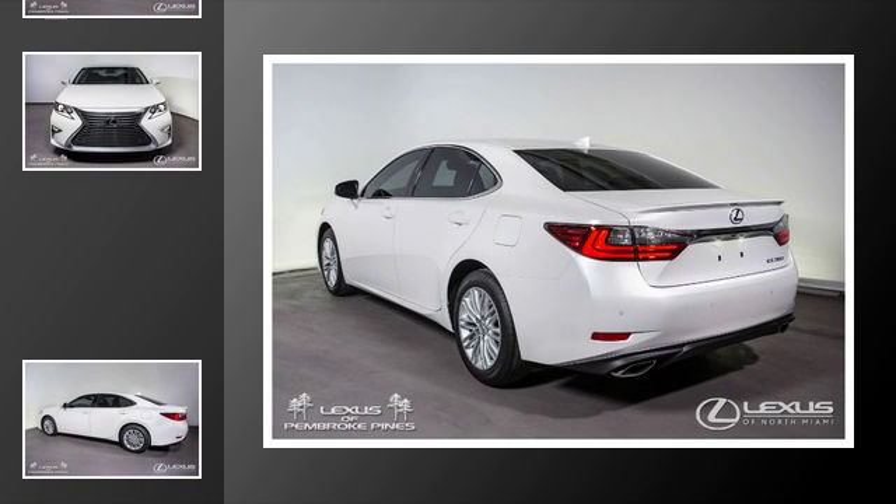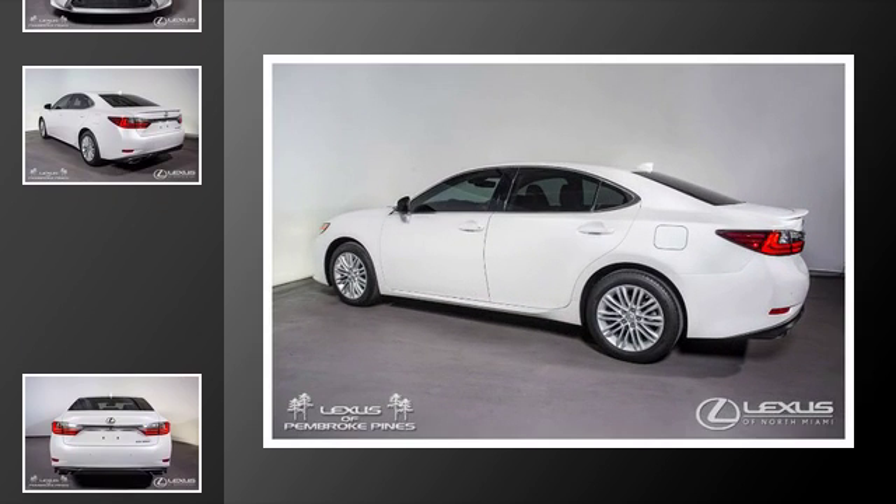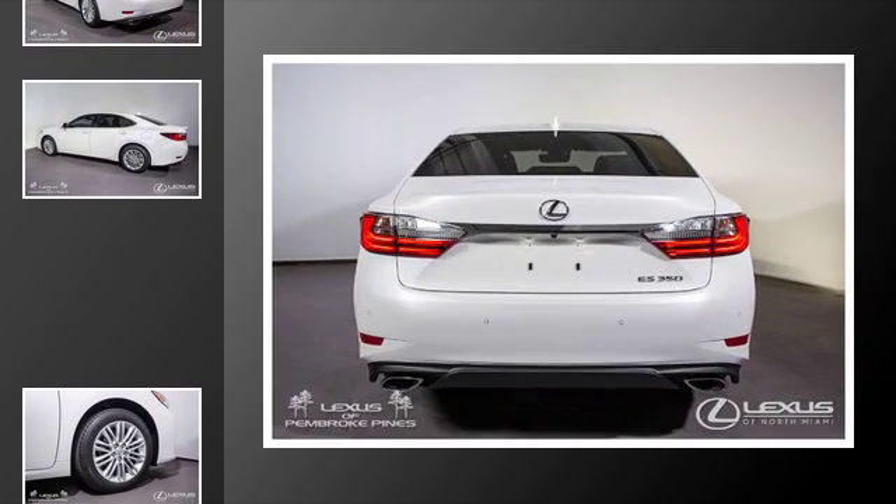All of the following features are included: heated side view mirrors, traction control, an anti-lock braking system, a sunroof, adaptive cruise control, and power windows.